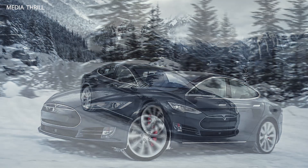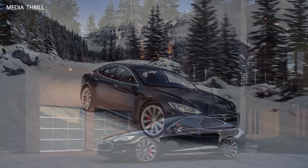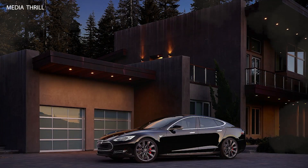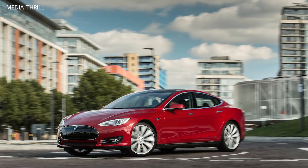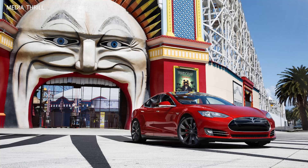The Model S introduced Tesla's Autopilot feature, offering semi-autonomous driving capabilities such as adaptive cruise control, lane keeping assistance, and automated parking. Tesla also introduced dual motor all-wheel drive variants of the Model S, enhancing traction, stability, and performance in various driving conditions.